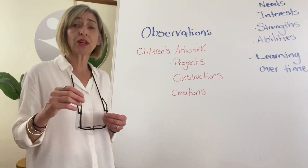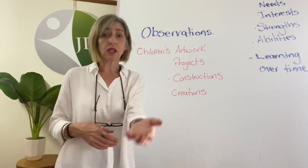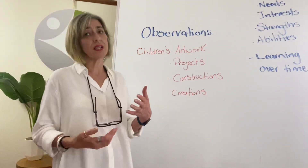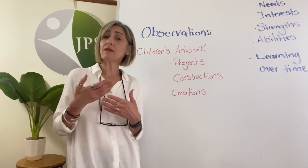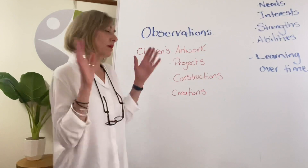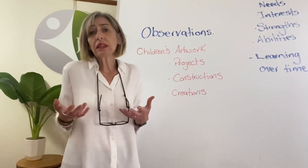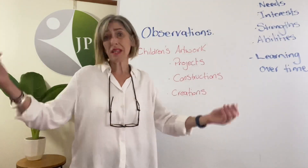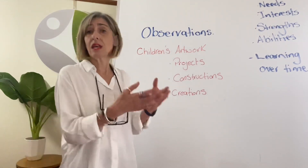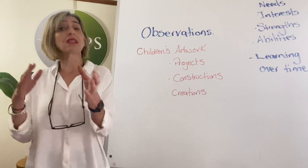You can tell what their fine motor and gross motor development is like. You can tell what colours they're drawn to — if you put out a light colour or a dark colour, they might be drawn to a particular colour. You can put a sample of that aside in their scrapbook if you are using scrapbooks. Younger children might do 25 pieces of artwork and it might just be one line, and that's fine. You might gather one or two of those just as a sample and keep that.